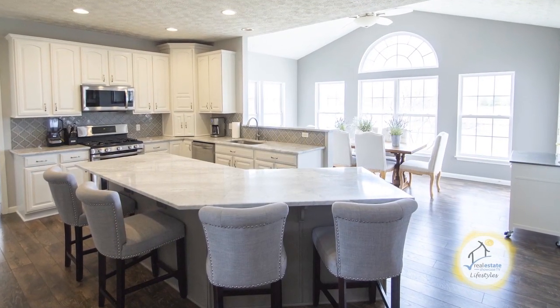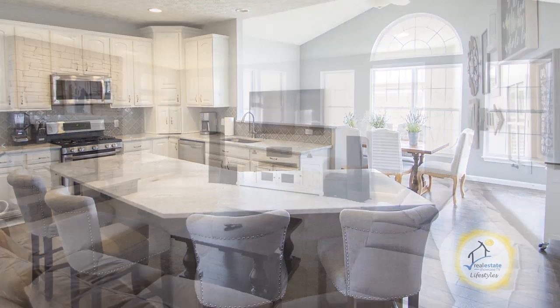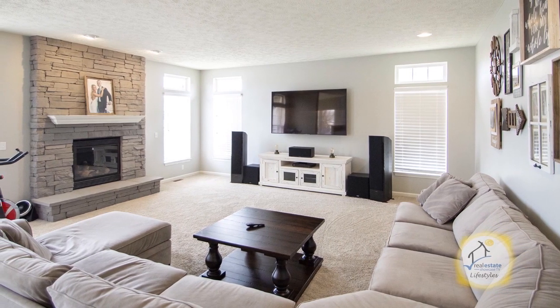The remodeled kitchen features marble countertops, a large island, newer appliances, and a vaulted morning room. The inviting great room is accented with a stone fireplace.